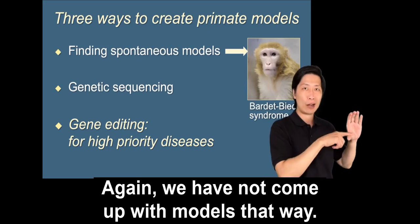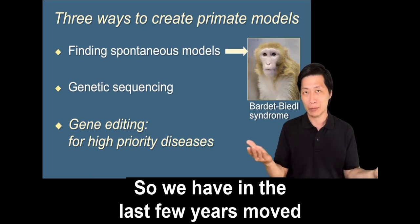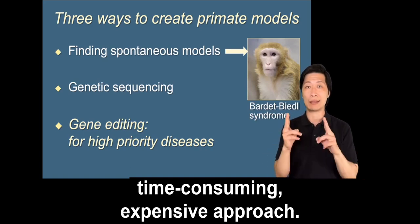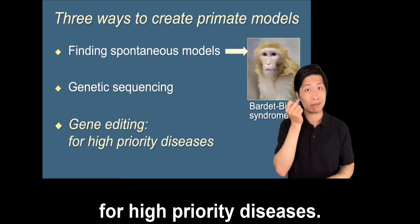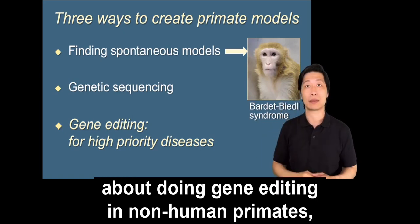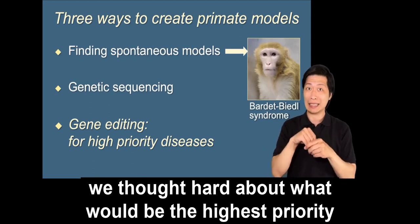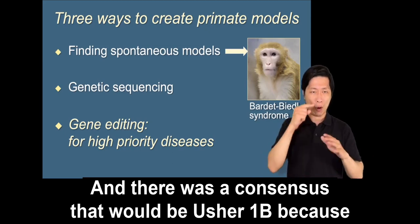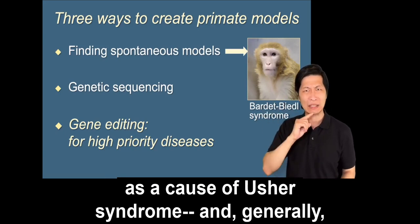So in the last few years we have moved to gene editing — a much more complex, time-consuming, and expensive approach, appropriate particularly for high priority diseases. When it first became possible to think about gene editing in non-human primates, we thought hard about what would be the highest priority disease to model. There was a consensus that it would be Usher 1B because of its severity, its early onset, and its frequency as a cause of Usher syndrome and generally of retinitis pigmentosa.